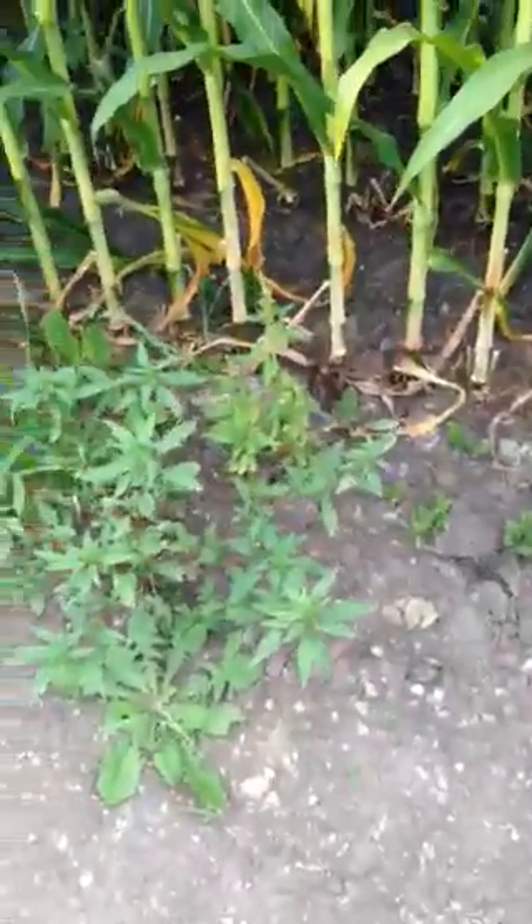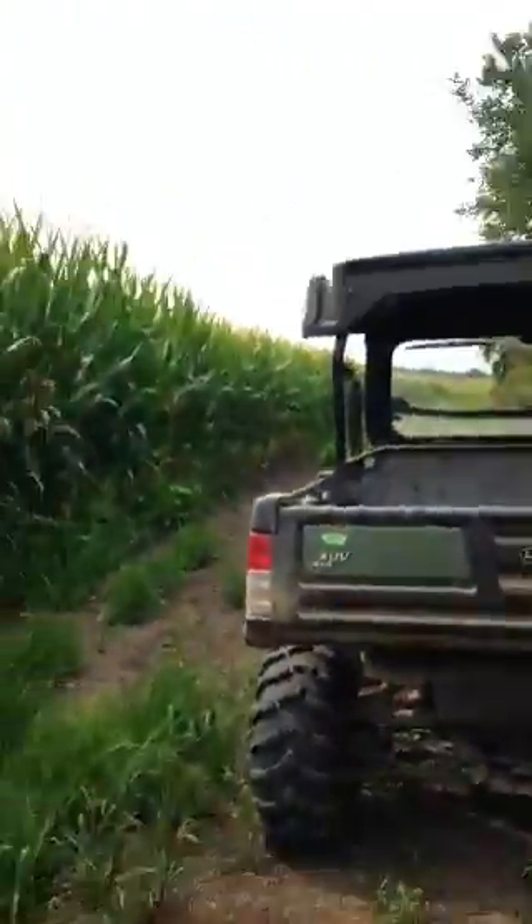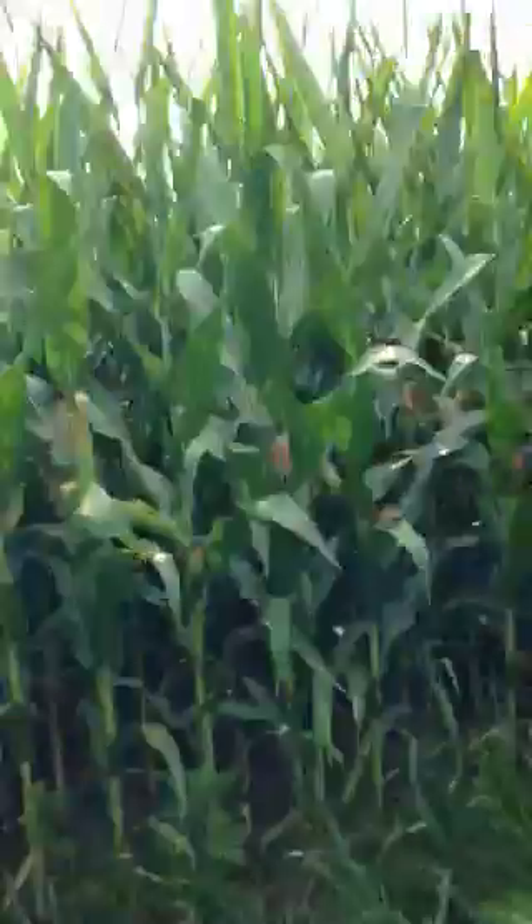Look at how tall this is compared to me — if you can see that. Anyway, hope you enjoyed this crop update. I think we'll be doing corn silage in a couple of weeks — I'm serious about that. It's taller than the Gator, and the Gator's a little taller than me. Hope you guys enjoyed, I'll see you guys later.